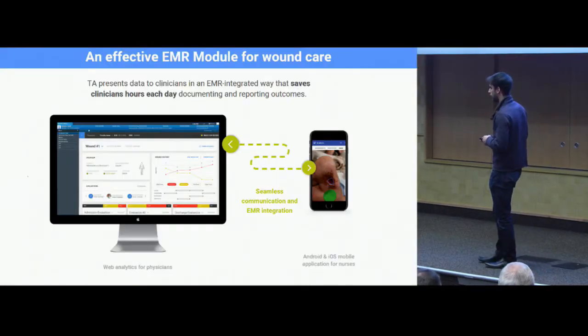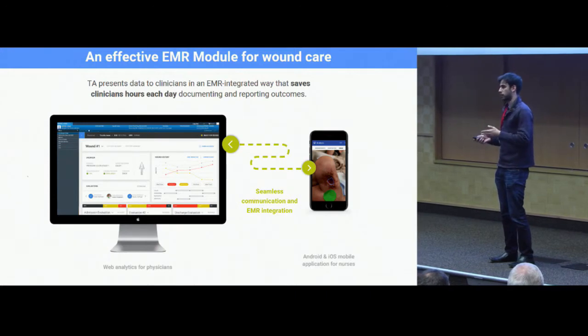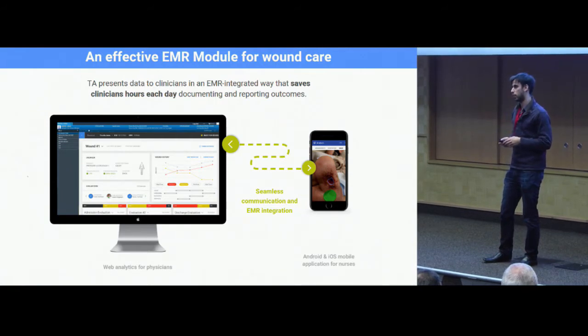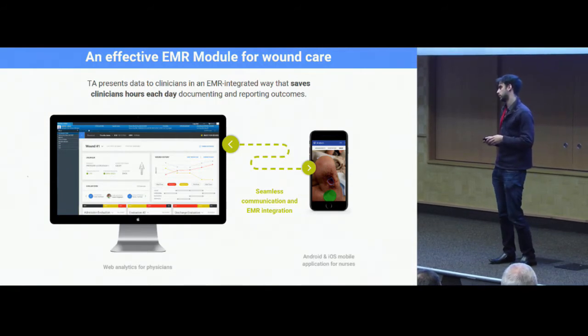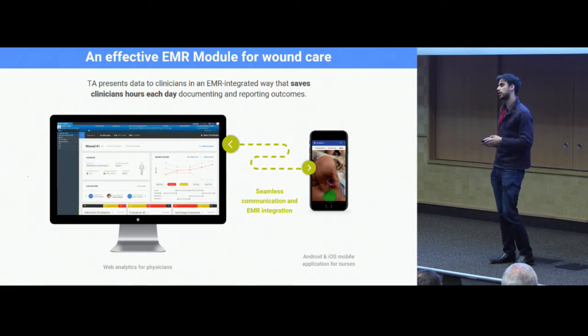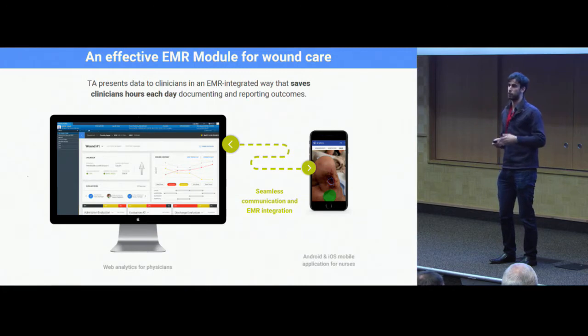As we moved along in development, we packaged these algorithms into a full telehealth system. It's an asynchronous telehealth system where a clinician will use a mobile application, document a patient's wound, take a picture of the patient's wound, and send that data to our cloud. Our cloud aggregates all that data, performs the image analysis, and sends it back both to the mobile device and to a web application so that the more skilled wound providers can actually track the wounds over time.